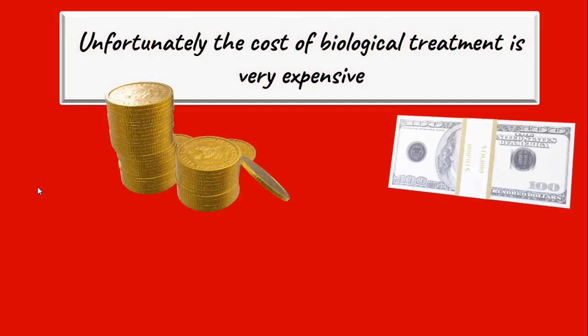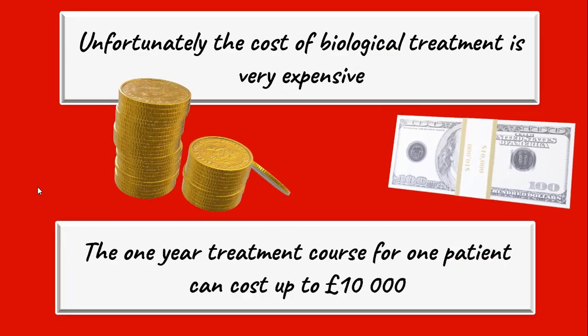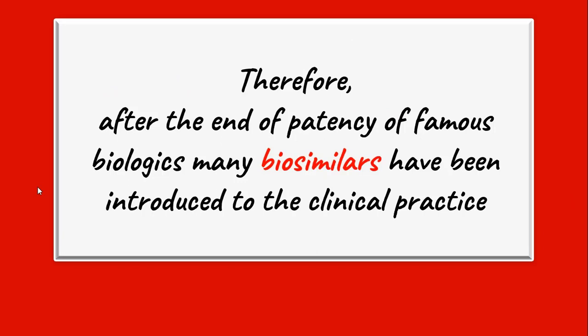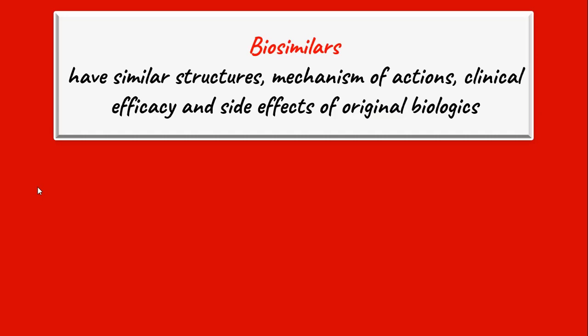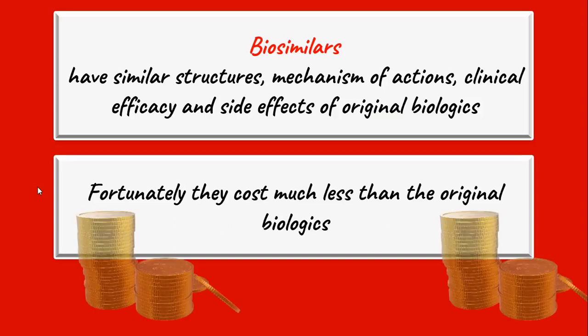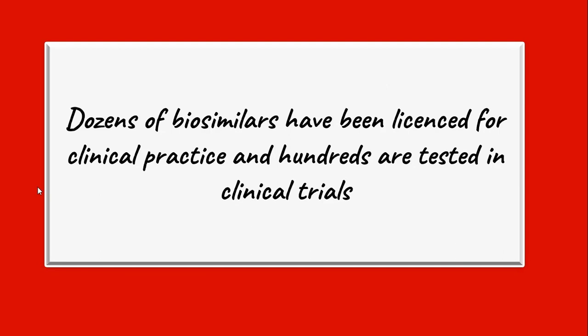Unfortunately, the cost of biological treatment is very expensive. The one year treatment course for one patient can cost up to £10,000. Therefore, after the end of patent of famous biologics, many biosimilars have been introduced to clinical practice. Biosimilars have similar structures, mechanisms of action, clinical efficacy, and side effects to original biologics. Fortunately, they cost much less than the original biologics. Dozens of biosimilars have been licensed for clinical practice worldwide and hundreds are being tested in clinical trials.